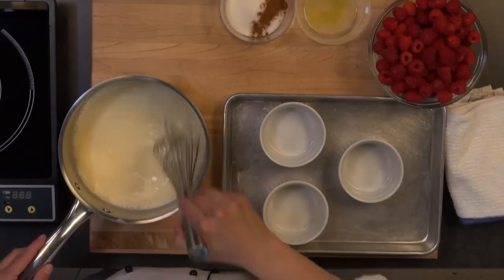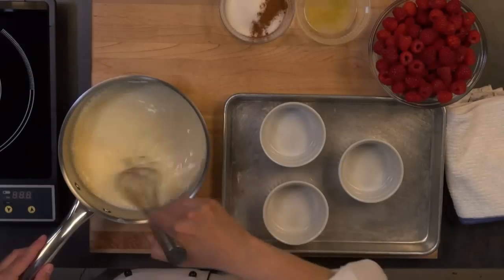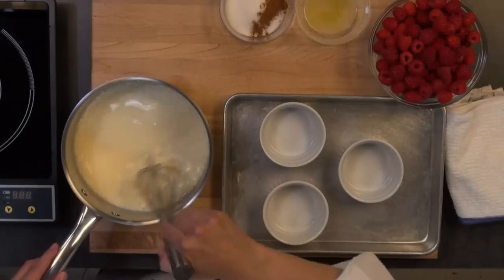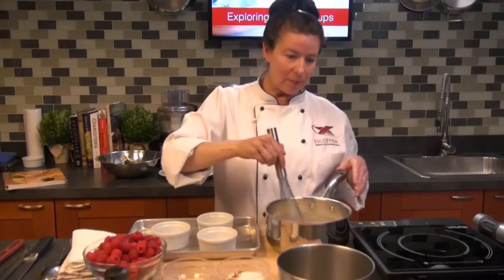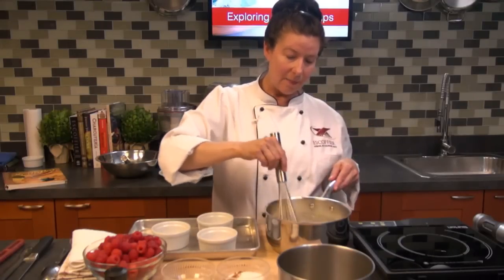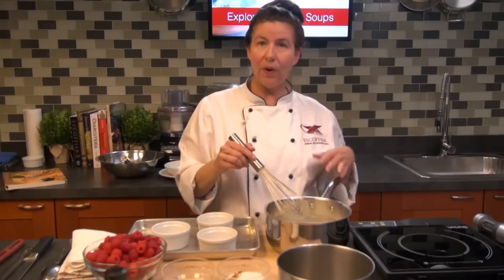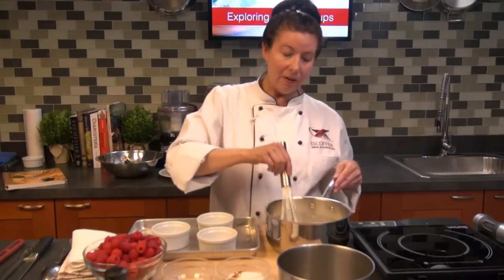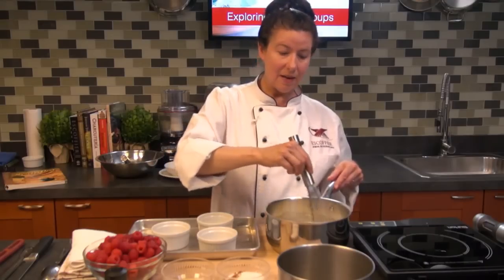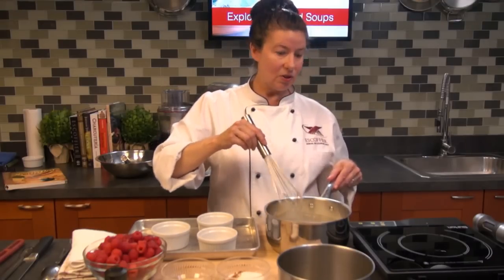Just mix it until it's dissolved. Then we're going to pour this in the ramekins and it's going to go in the refrigerator to set for about three to four hours, depending on the size of the panna cotta you're making. You can even make these overnight. If you're doing this for a restaurant — a restaurant, hotel, or country club — you can make panna cotta a few days ahead of time and finish them off during dinner or lunch service.